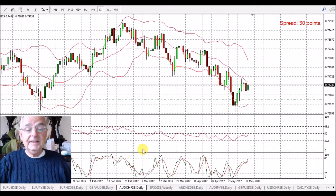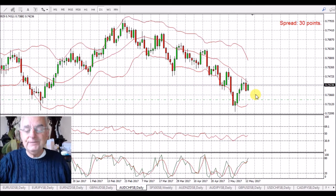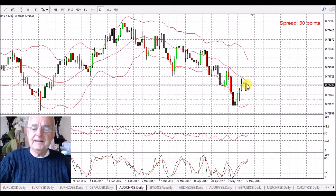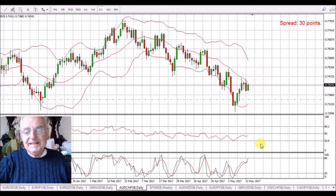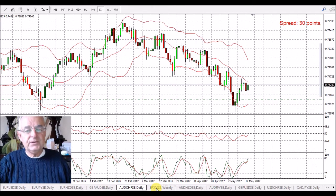AUD/CHF — I think this should do really well, but I'm going to have to wait a while. We've had a green candle today. We're at the top on the stochastic, still below the 50 on the RSI, and just touching the 20-day moving average. We'll see how that goes — it's not quite going where I thought at the moment, but the commitment of traders report is with me.